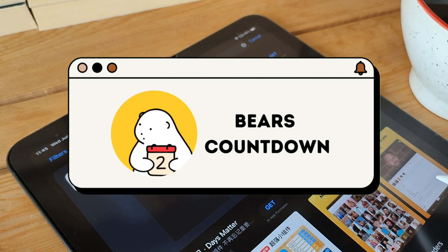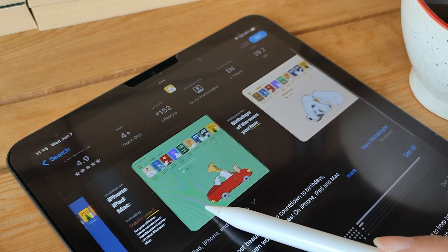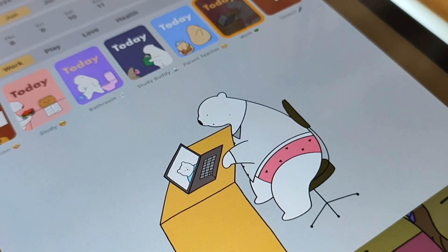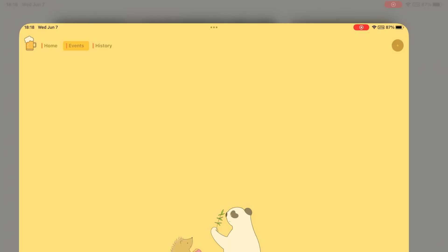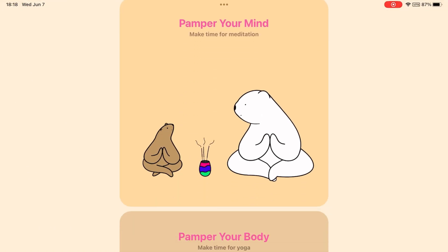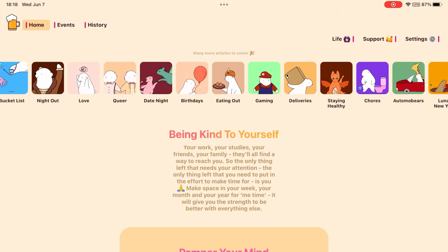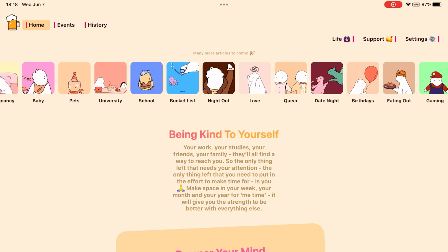Bears Countdown is a handy countdown app designed to help you track and manage important events and deadlines. With its simple and intuitive interface, you can easily set up countdowns for upcoming birthdays, vacations, project deadlines, or any other significant events. Bears Countdown allows you to customize each countdown with different colors, icons, and background images. It also provides notifications to keep you informed as the countdown approaches, ensuring you stay organized and never miss an important date.